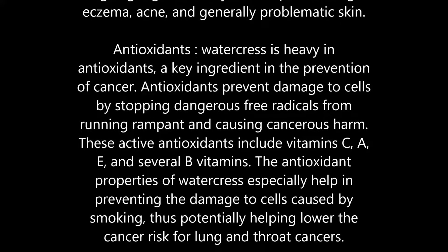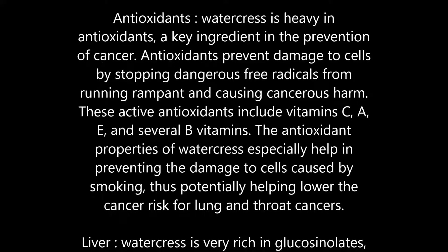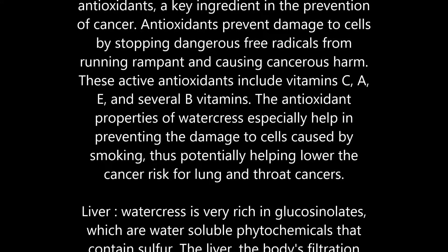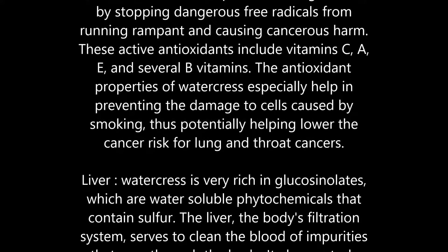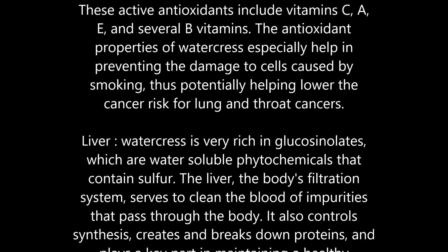The antioxidant properties of watercress especially help in preventing the damage to cells caused by smoking, thus potentially helping lower the cancer risk for lung and throat cancers.